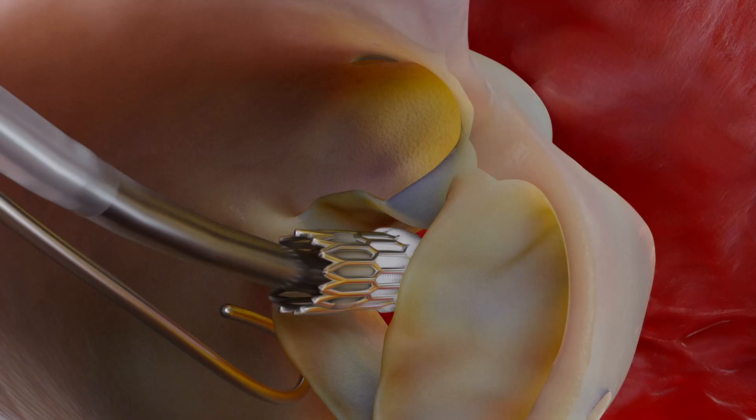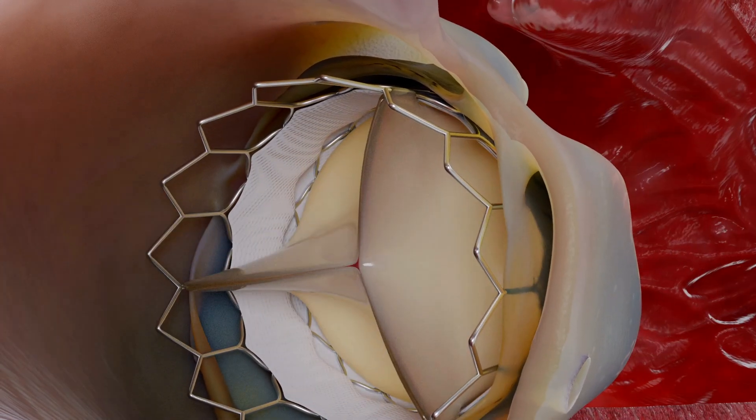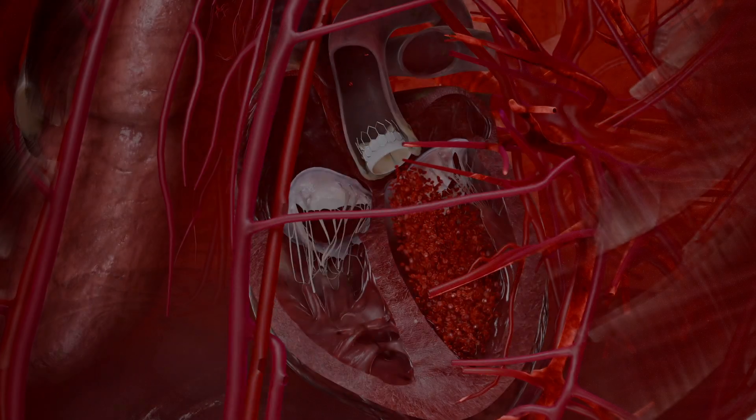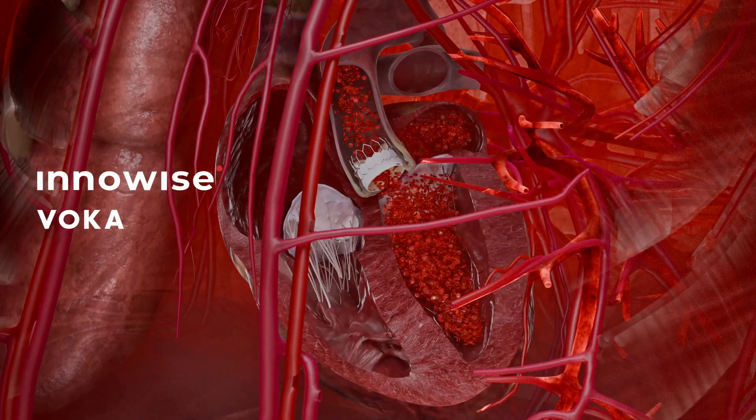Using a delivery system, the artificial valve is placed under fluoroscopic guidance, restoring normal blood flow through the aortic valve, relieving symptoms and improving the patient's life expectancy. In addition, the minimally invasive approach speeds the patient's recovery.